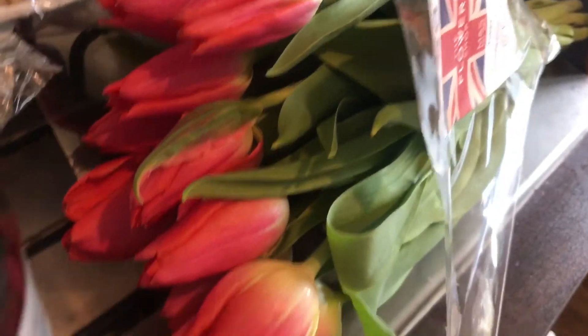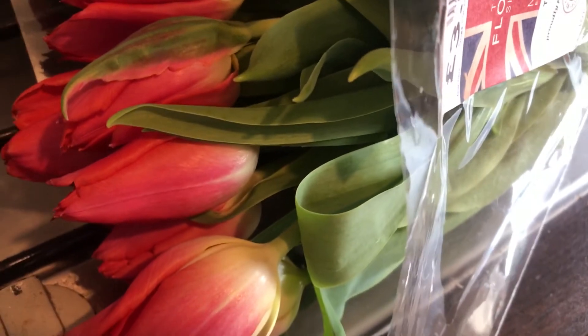Then I picked up some tulips. I actually went to get some flowers and these are not looking too great, but they were the best of the bunch I guess.